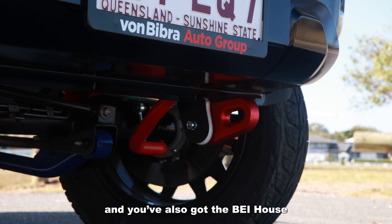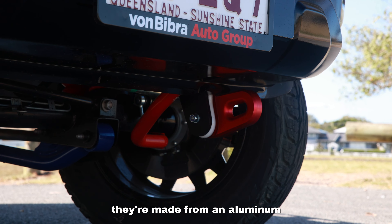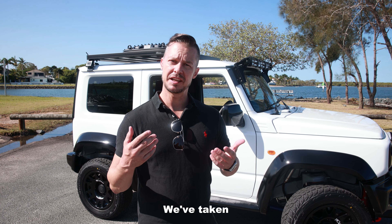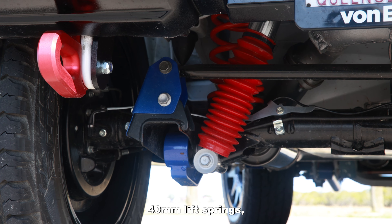We've also got the Bayhouse front recovery points, made from aluminium. And with the suspension we've taken a bespoke approach as well, with H&R progressive 40mm lift springs.